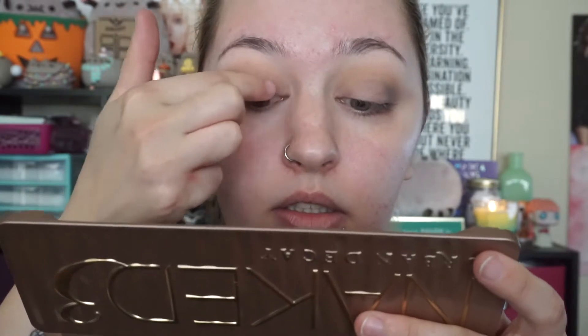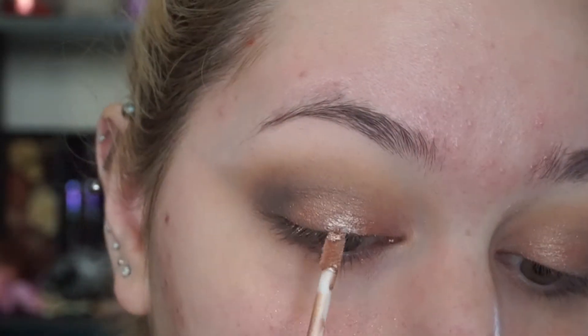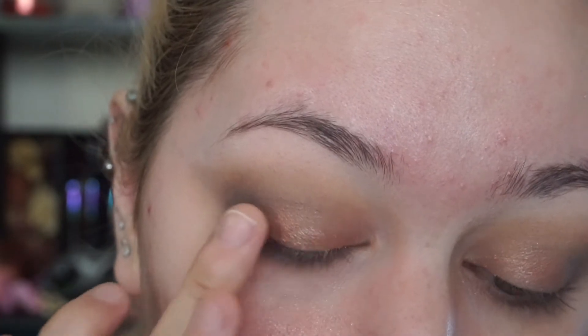For the final eyeshadow step I'm taking the color Trick and using my finger to place it on the lid — using your finger just gives the best application. I wipe away any fallout, and that's it for the eyeshadow. I have the e.l.f. Molten Liquid Eyeshadows and I want to use the rose gold one, placing it on the center of my eyelid just to really give it that metallic effect, then tapping a tiny bit on and blending it out with my finger.